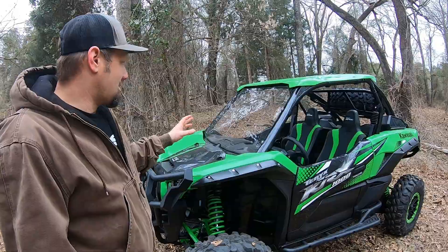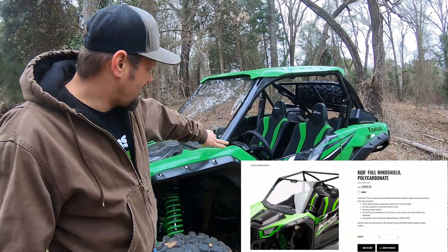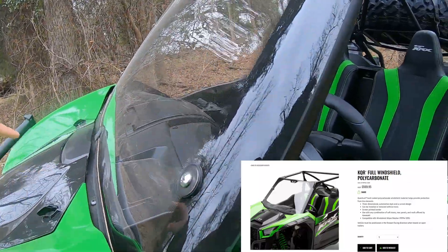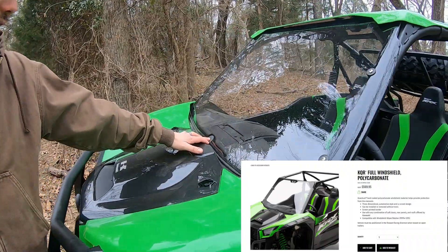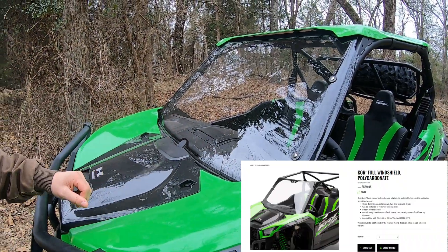Another thing he added is the polycarbonate windshield — so it's not the glass one, but it is the polycarbonate. The fit and finish on this is still really, really great. It's actually curved and easy to see through. It's supposed to be scratch resistant, so we'll see how it holds up. It has the provisions to add a windshield wiper and windshield washers that you can buy through Kawasaki.